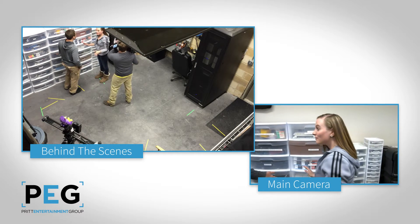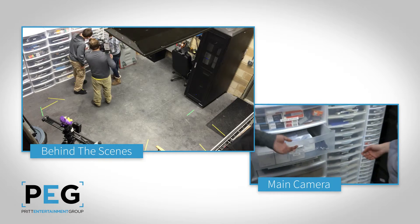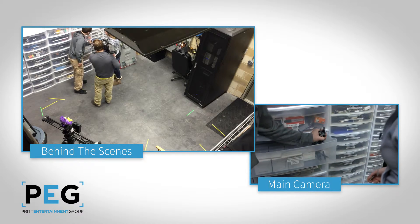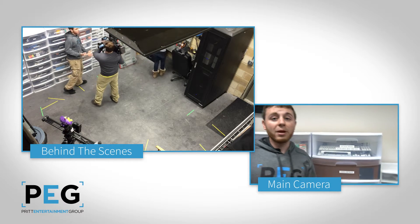Hey Jeff, real quick — do you have like 52 PEG pens? I really need some. I can't really imagine why you need 52 pens, but here's pretty much all we have. Thank you. Don't know what you need that many pens for.